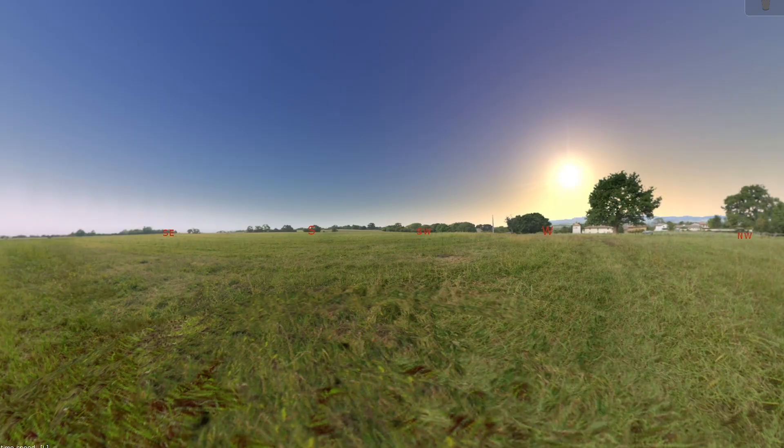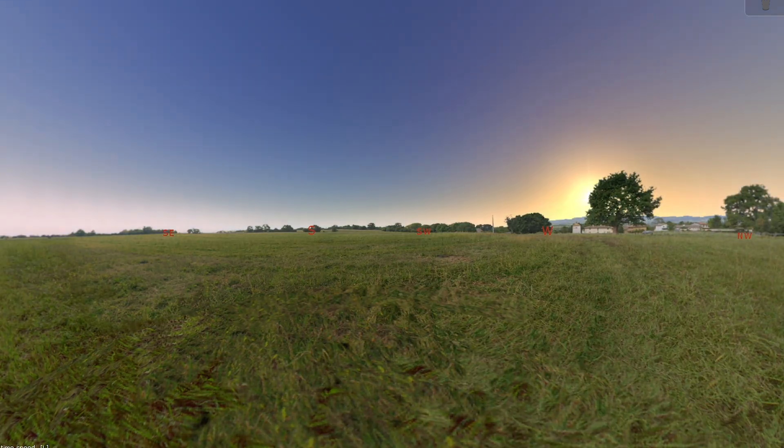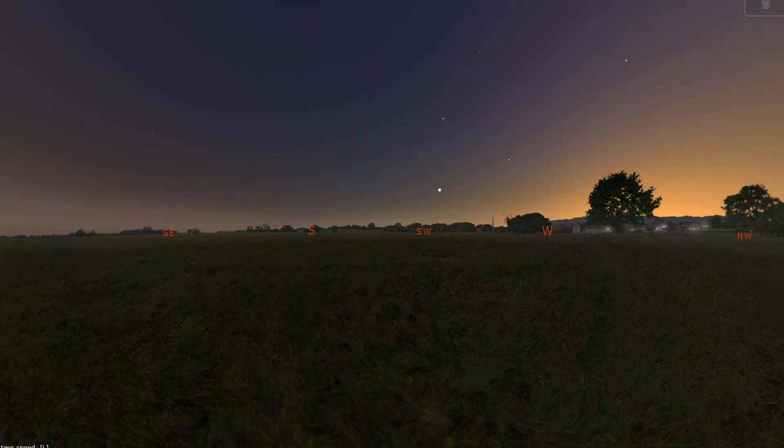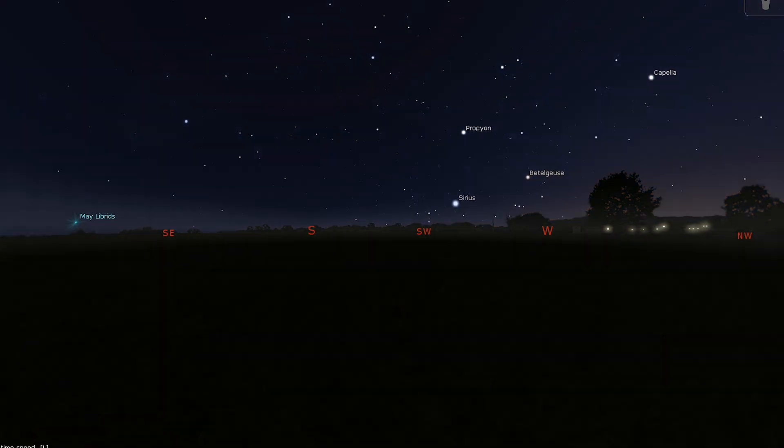For our first stop, we're going to stay within the realm of our own solar system and take a look at the moon and the planets this month. With Venus, Jupiter, and Uranus all lost within the glare of the sun, May is not the best month for the planets, especially as you'll need to rise early to see the others.